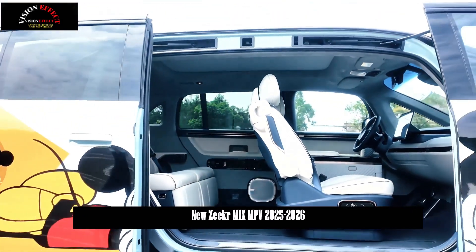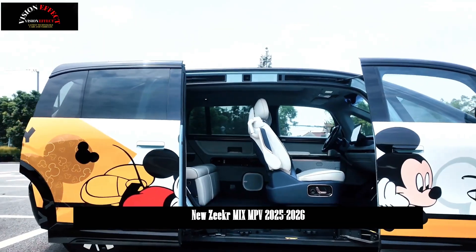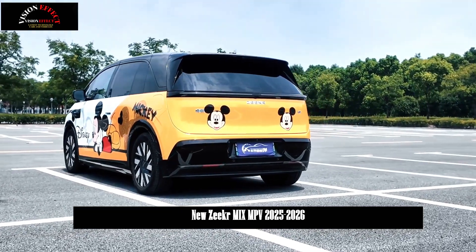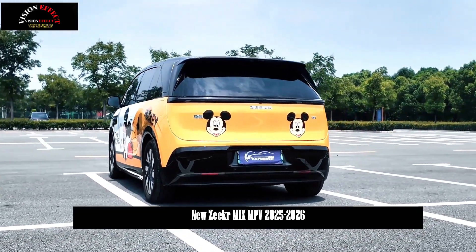Furthermore, Zeker OTA 6.5 actively embraces market user feedback, adding a UWB centimeter-level mobile key that can be used without removing the phone or even when the battery is low.